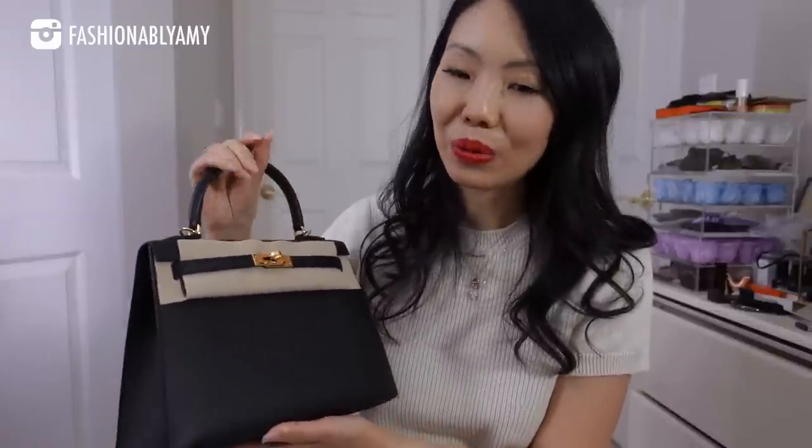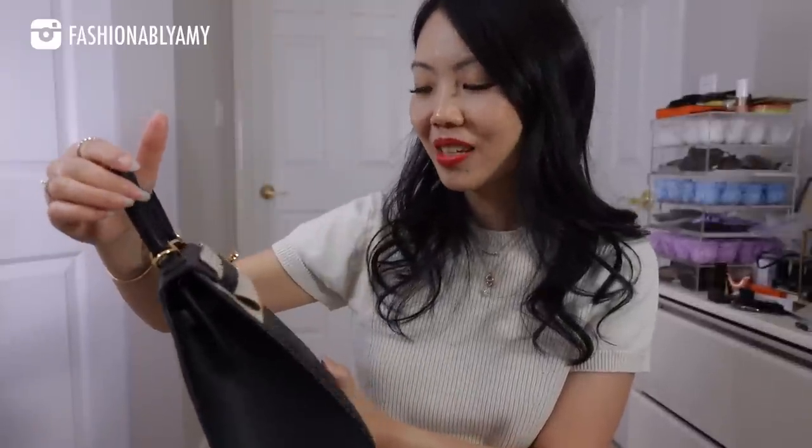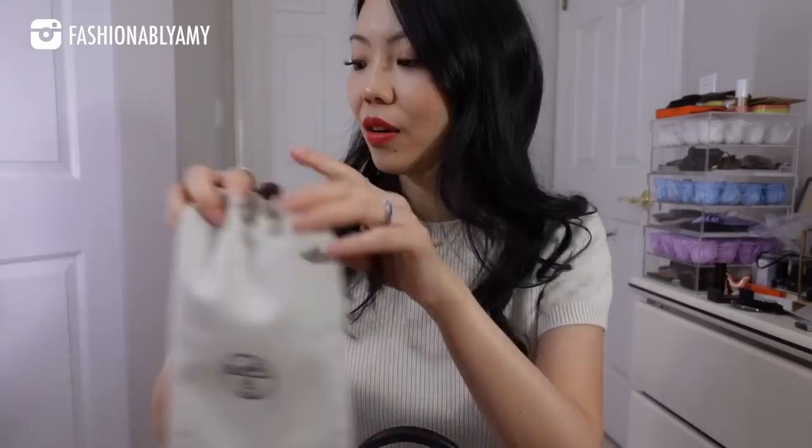Kelly 25 in Epsom! Oh my goodness guys, she is perfect. Here she is in her beautiful self. It's another black bag — I know, why do I keep getting black bags? Not complaining at all, I love my black bags. But it's funny that I have more than enough black bags in my collection. I really need to start adding color back — lighter colors, white bags. But I cannot get more classic than black Epsom and gold hardware.